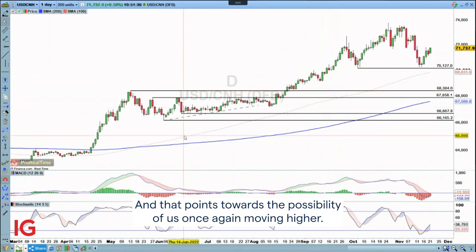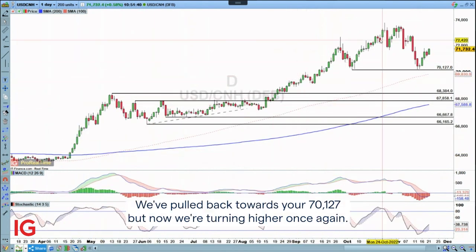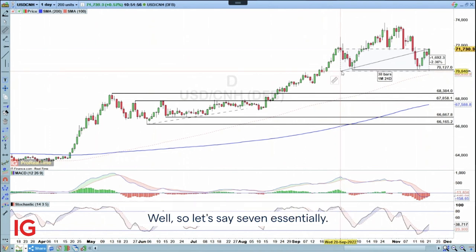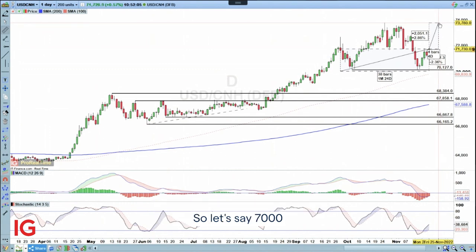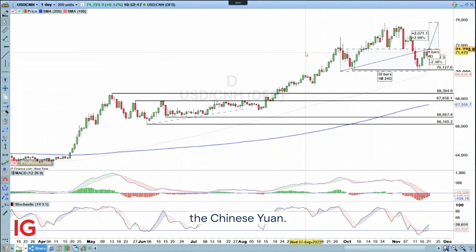And that points towards the possibility of us once again moving higher. This is a trend that has been playing out very well over the course of the year. We've pulled back towards your 7.0127, but now we're turning higher once again. I'll utilize that price swing low for a stop loss at around 7.00. And then above there, we're going to be looking at the prior peak — let's say 7.38. So a little bit better than a one-for-one, but hopefully you can see a bullish continuation here for the US dollar against the Chinese yuan.